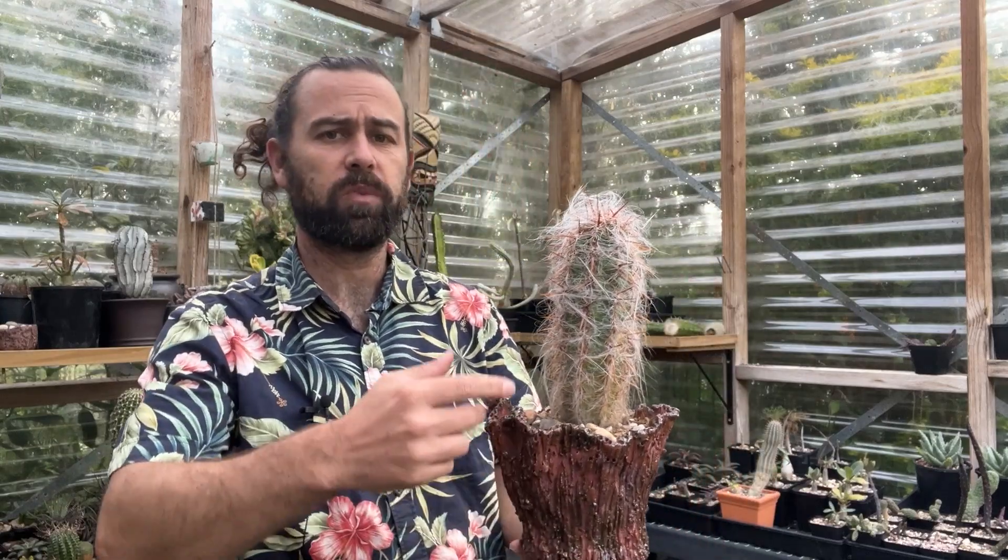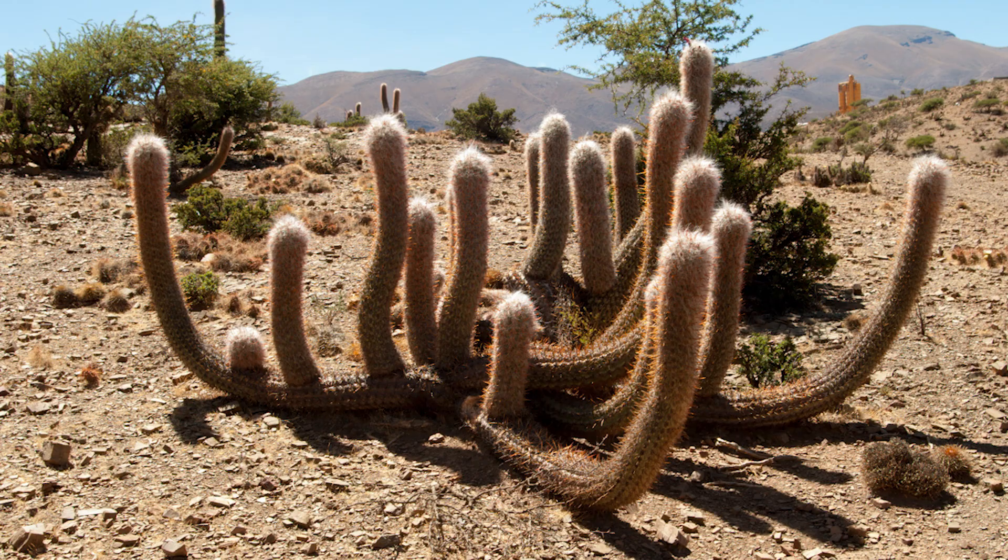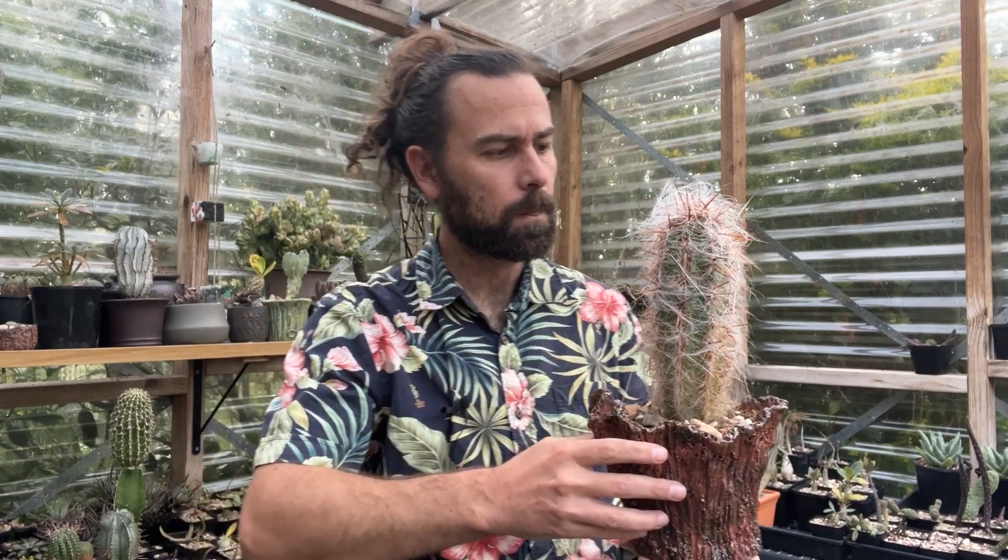Why has this plant evolved to be covered in what looks like a layer of hair? Well, the answer might surprise you. These plants grow quite high up in the mountains in South America, where the air is thinner and the protection from solar radiation is a little bit weakened. Therefore, these plants grow this thick layer of hair as a form of sun protection — it protects the stems from burning. It becomes obvious when you grow these plants in cultivation: the hair is thickest where they receive the most sun. If you put this plant in a shaded position, it will grow poorly, and the layer of hair will be noticeably thinner.